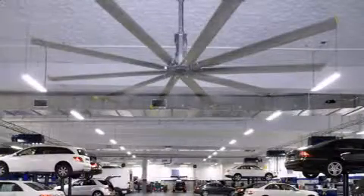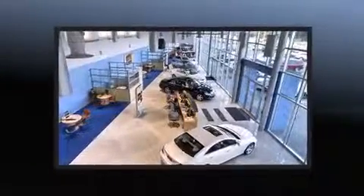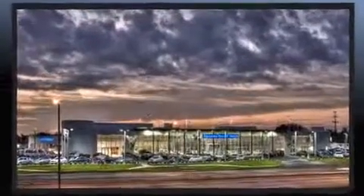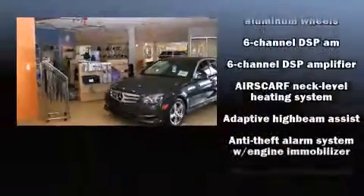All of the premium features expected of a Mercedes-Benz are offered, including power front seats, automatic dimming door mirrors, automatic temperature control, high-intensity discharge headlights, a power convertible roof, and leather upholstery.